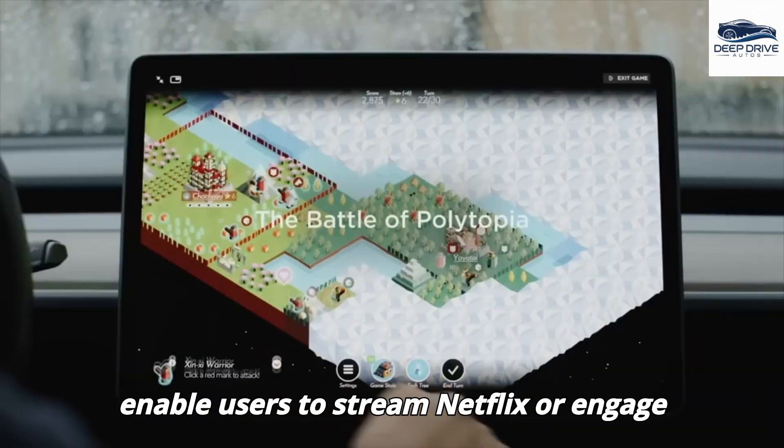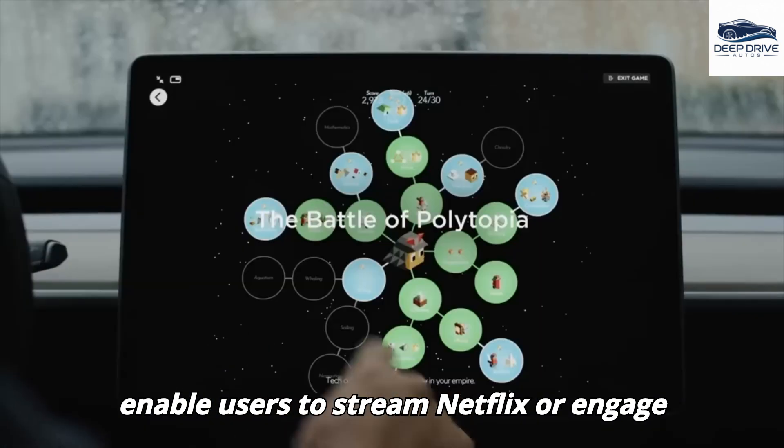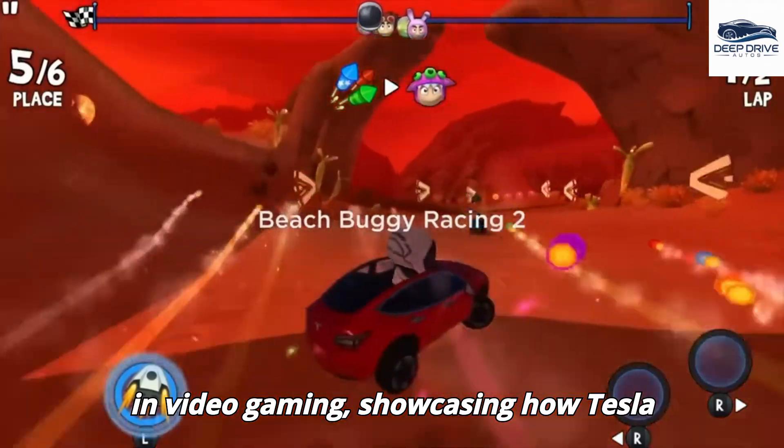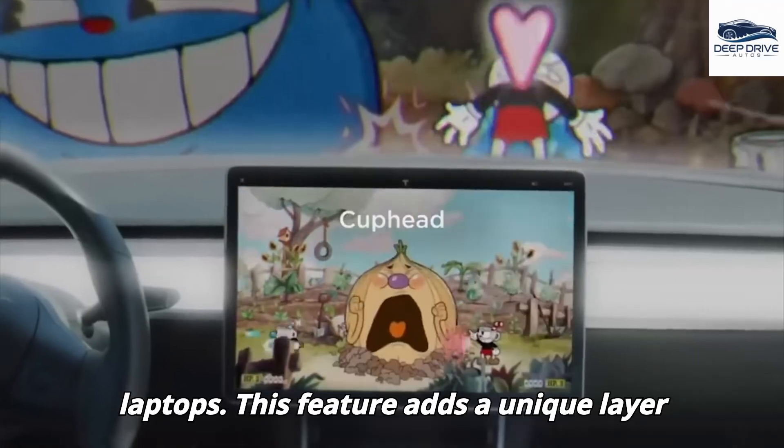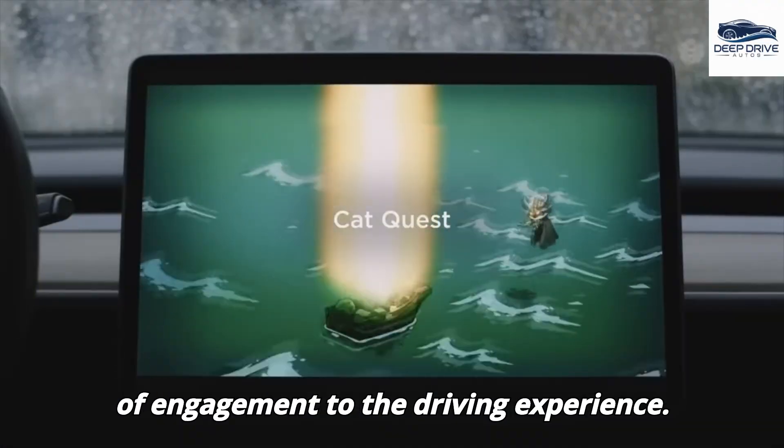The Model 2's computing capabilities enable users to stream Netflix or engage in video gaming, showcasing how Tesla integrates technology typically associated with high-performance gaming laptops. This feature adds a unique layer of engagement to the driving experience.